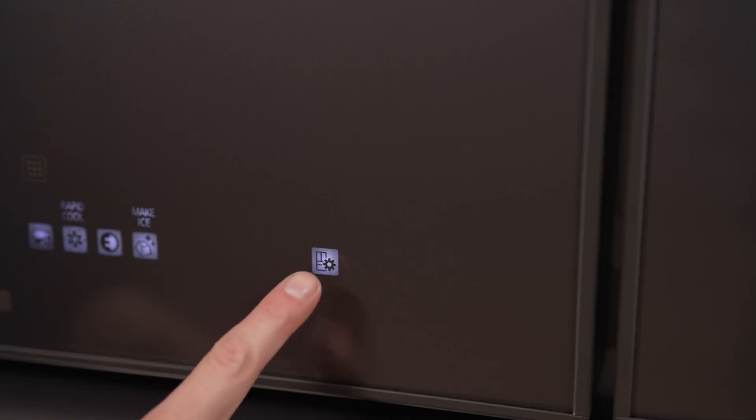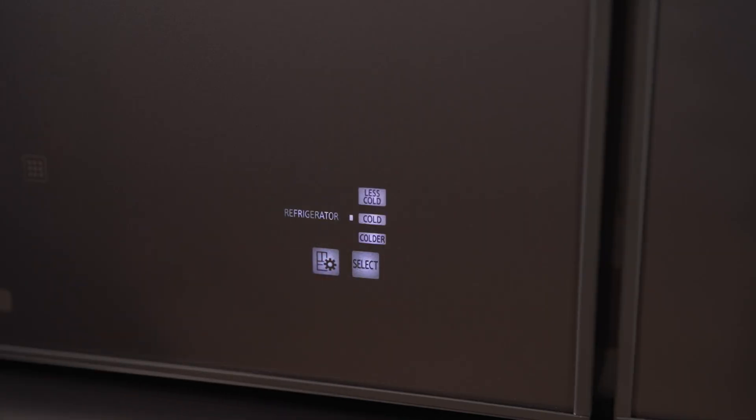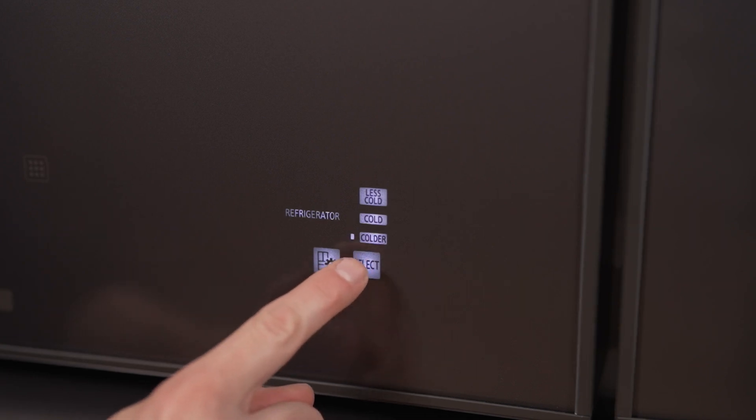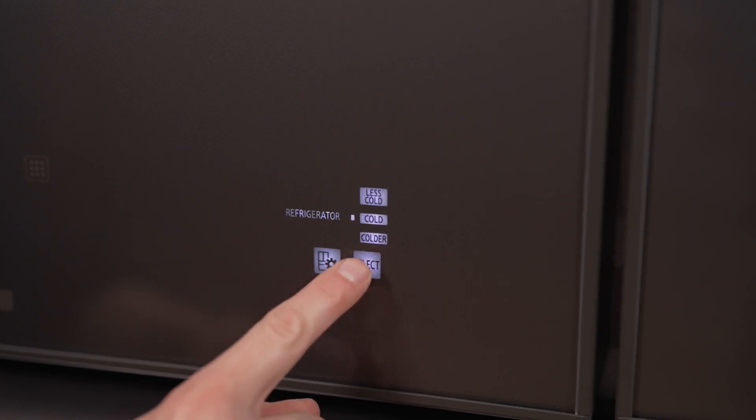The external LED control panel allows for easy temperature adjustments, making this fridge a perfect blend of form and function. The glass front panels not only look great, but are easy to keep clean.